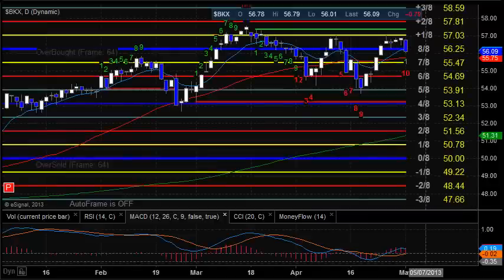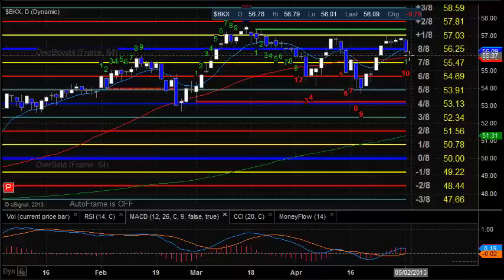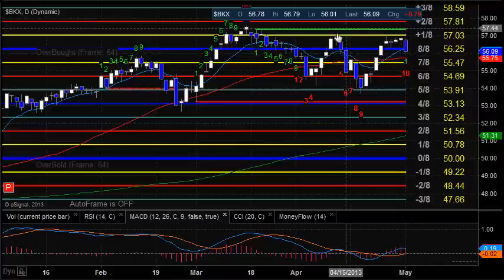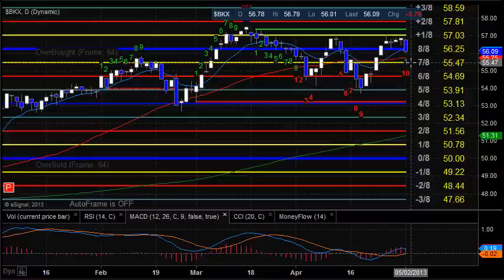The banking index, the BKX, was really weak today throughout most of the session — closer to a one-week low. It closed just below that 8 ace level at 56.25. That's a key support or resistance level either way, meaning it's a very strong level. We were not able to take out the prior high — basically only just matched it — and now we're potentially rolling to the downside. Expect first support at about 55.75, which is the 50 DMA, and then 55.50 or so at this 7 ace level.